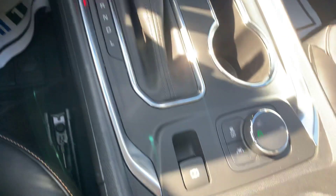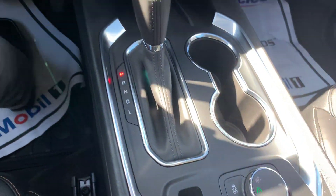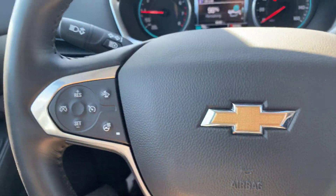Wireless charging pad. It has the active safety features: lane departure warning, blind spot monitors, and forward collision detection.